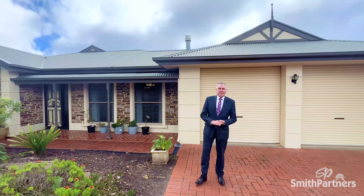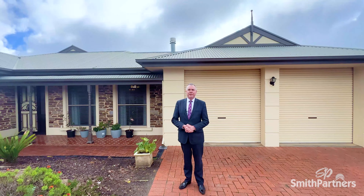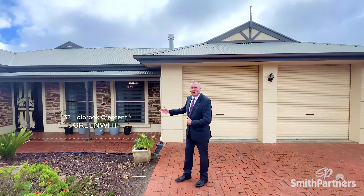Hi, Michael Bedbridge, Smith Partners Real Estate. Pamela Barians and I are pleased to present this lovely four bedroom, two bathroom, two living area home here at 32 Holbrook Crescent, Petworth Lakes, Greenwith. Please come inside and have a look.